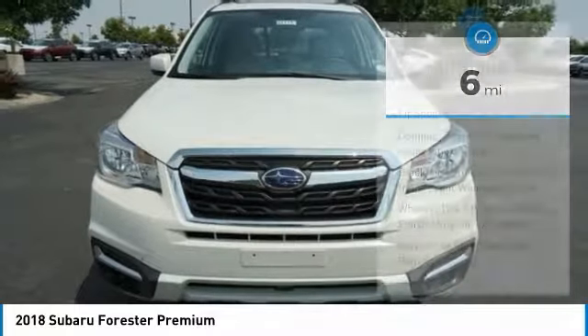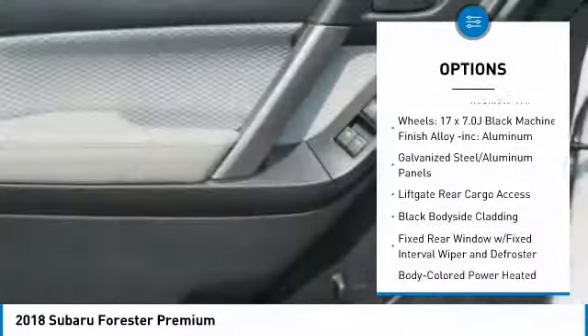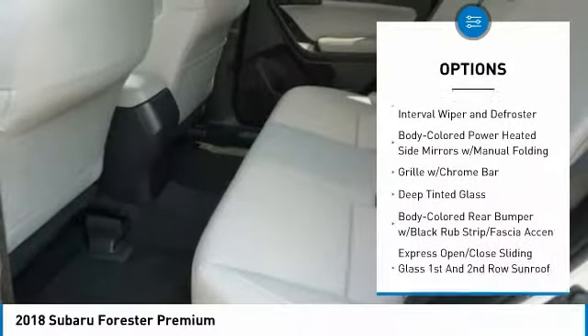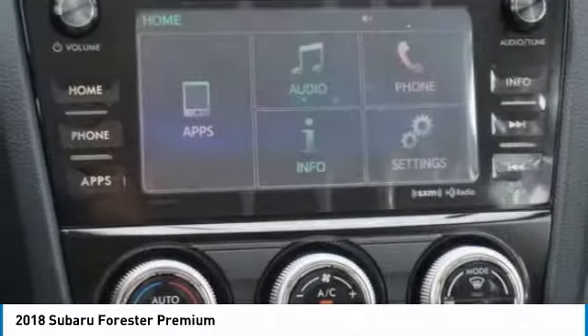Here are some of this vehicle's great options: power door locks, trip computer, day-night rear view mirror, outside temperature gauge, cloth upholstery, automatic air conditioning, perimeter alarm, body color door handles, tinted glass, engine immobilizer.